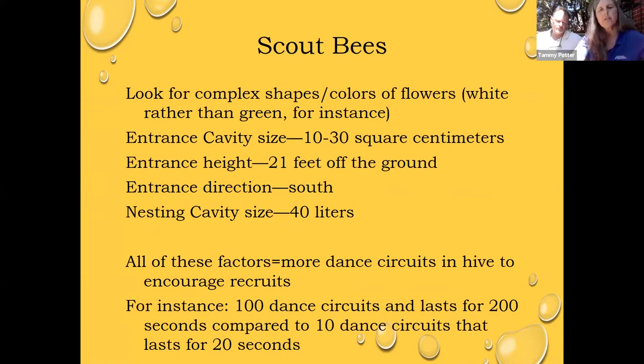Scout bees are the critical factor in a successful swarm. As mentioned, they've started two weeks prior. They're looking for a cavity size of a certain measurement, a certain distance off the ground — too low subjects them to raccoons, skunks, and other predators. They like south-facing entrances and a cavity size of about 40 liters. There's a whole dance communication that happens. If you're interested in this, Tom Seeley's Honey Bee Democracy is my husband's and my favorite book when it comes to the topic of swarming.